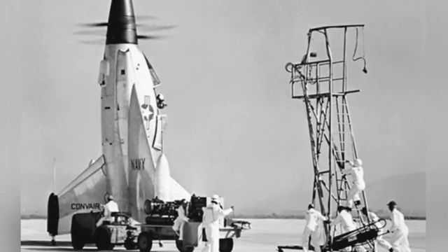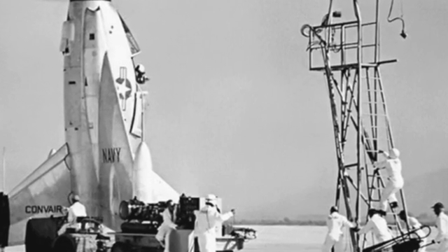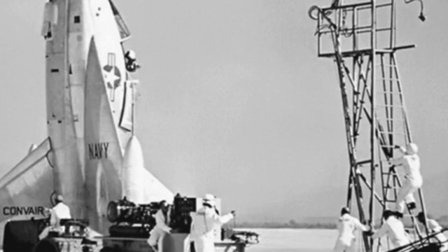The prototype was not equipped with weapons, but plans called for the installation of either four 20-millimeter machine guns or rocket launchers.